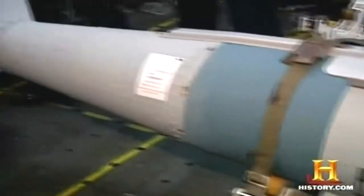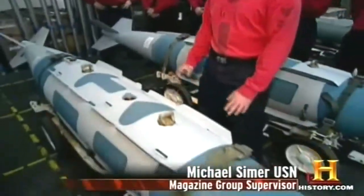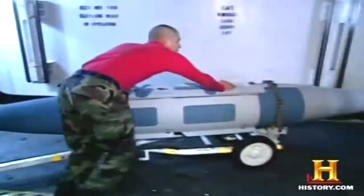This is our finished product, the GBU-31 Victor II. We have the bomb body assembly and the strakes, which will actually stabilize the weapon's movement in flight as it heads toward its target. There's a lot of danger involved down here, because if we don't do our job right, something very bad could happen to the ship and the crew.